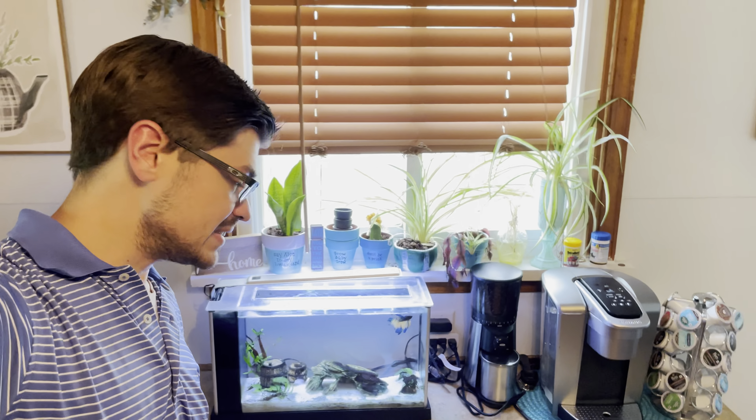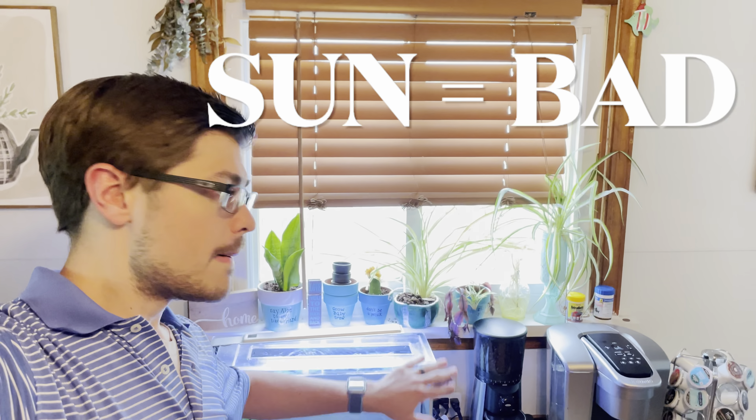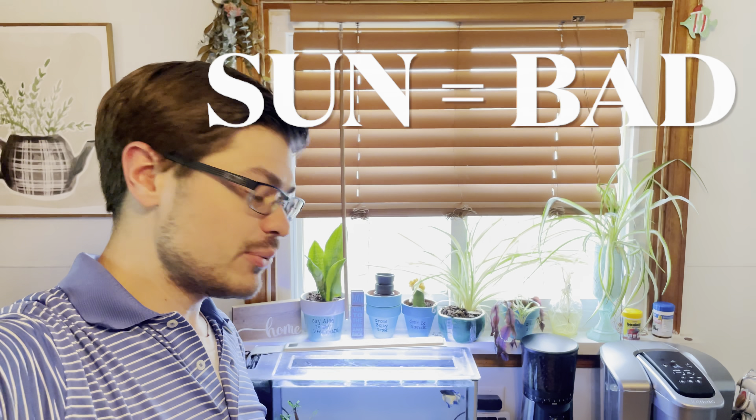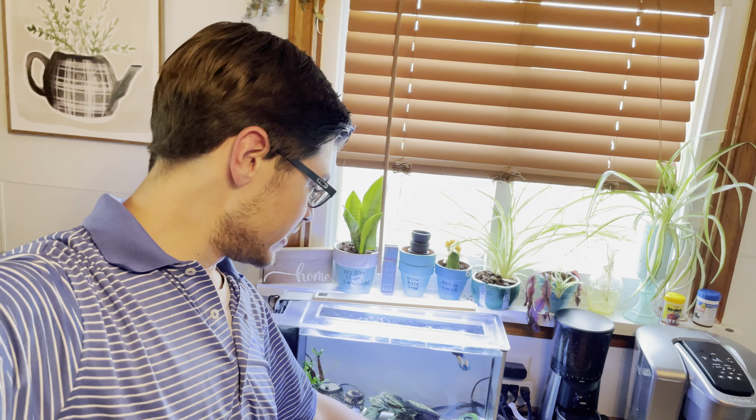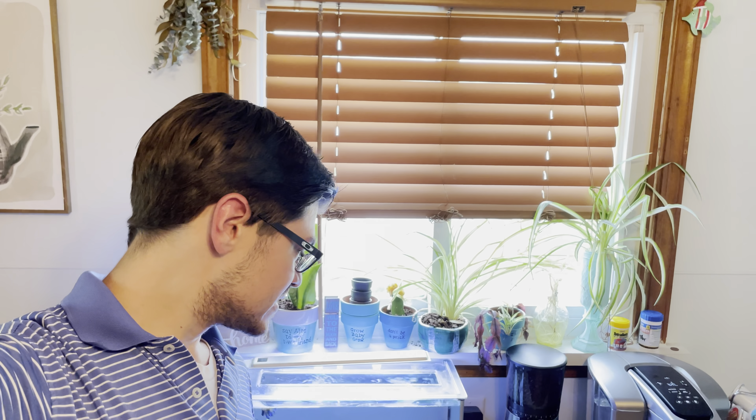So, I want to talk about some lessons learned from this tank. The first lesson is probably going to be: don't ever put a fish tank by a window, especially one that gets direct sunlight. As you can see, there's a little bit of algae in here. That's mainly from all the sun's rays that this aquarium is getting, and that is causing a little bit of a problem with algae.